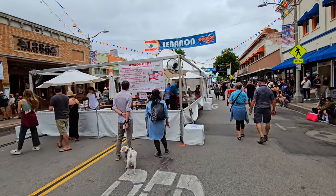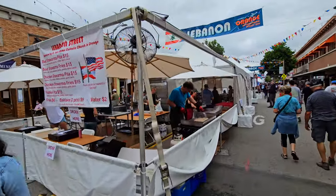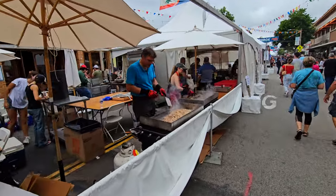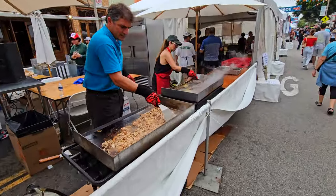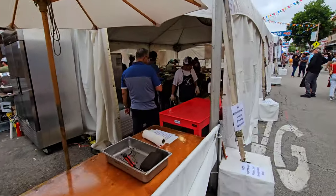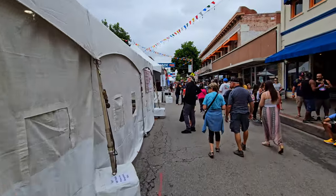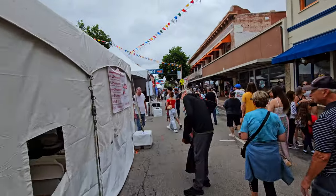We've got Lebanon Street, sponsored by a Catholic church in Orange, where they have beef shawarma and chicken shawarma. They're grilling this up fresh right in front of you — it's tasty. And then they've got all the people back there plating it up into the tasty plates that people order.